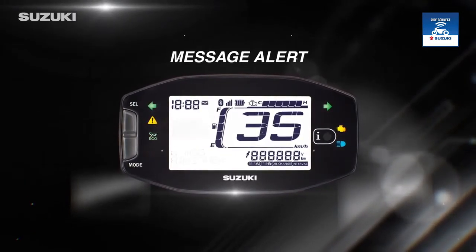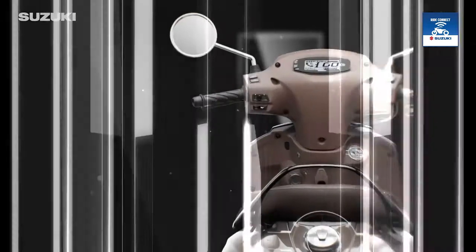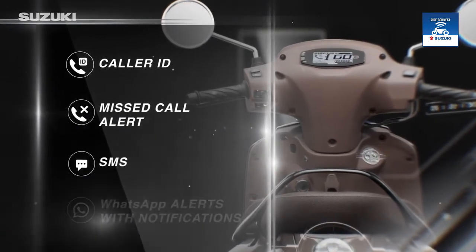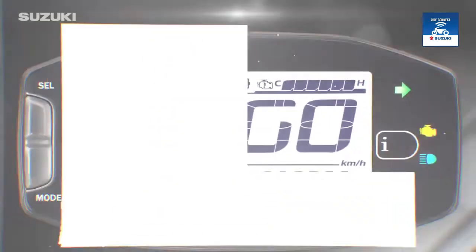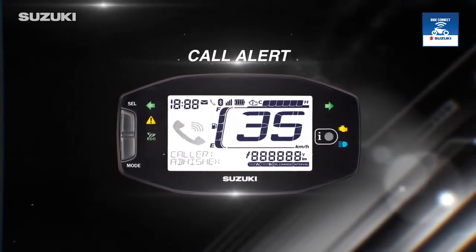One glance at the LCD and LED blinking lights on the Bluetooth-enabled digital console and you will get to know about incoming calls, missed calls, SMS, and WhatsApp alerts. Incoming notifications are displayed on the cluster so that you can read them with ease.